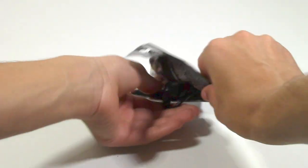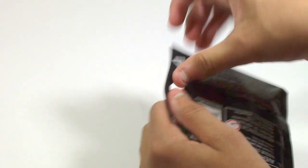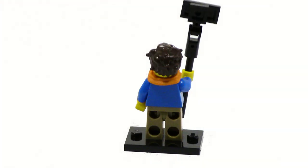Next up we have Garmadon, which is another really good figure. I really like the whole design on this one. I know a lot of people aren't the biggest fan, but I personally really like it. And lastly we got Jay Walker, which is personally our favorite minifigure from the series. Jay is really good — I love the selfie stick. Three really good figures overall.